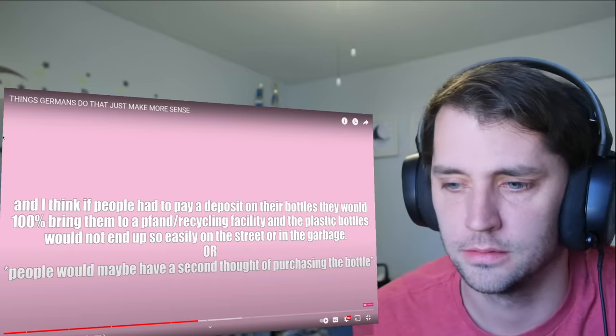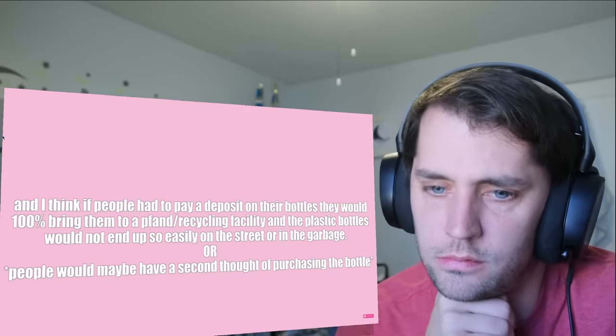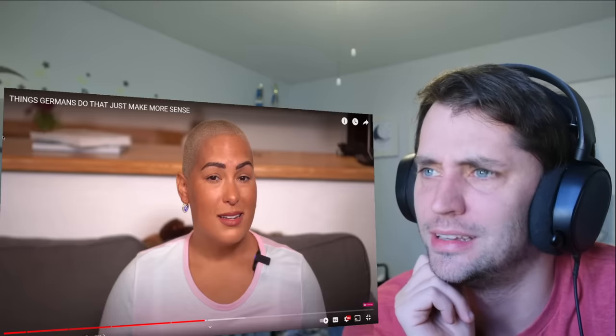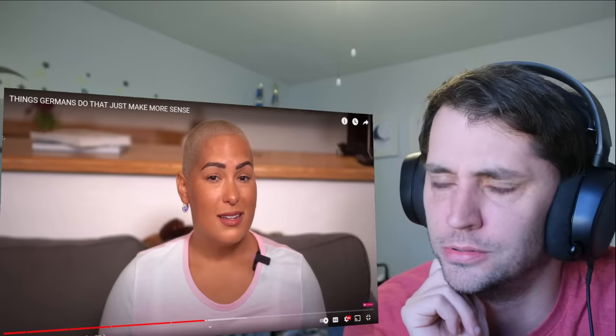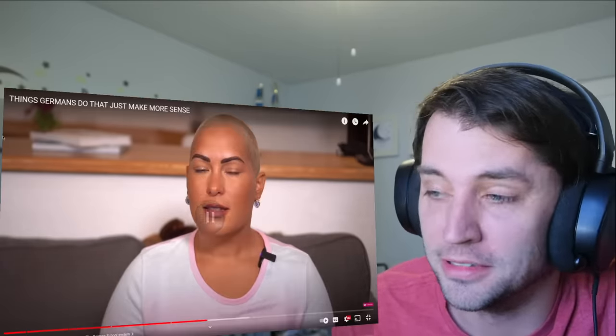The deposit is 25 cents per bottle, and that adds up — if you take all the Pfand I've collected since living in Germany we'd probably have hundreds or thousands of euros. It does seem really inconvenient to bring every single plastic bottle back to the store, and if you recycle at home you don't get the money back. But that inconvenience also discourages you from buying plastic bottles in the first place, which is the whole point.